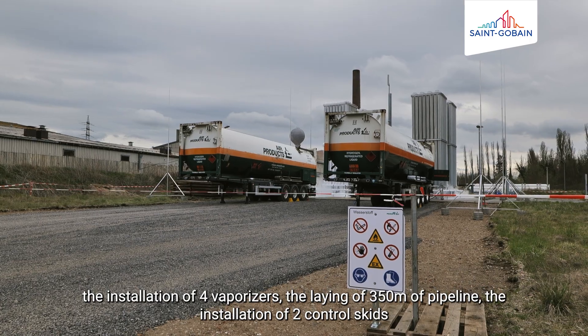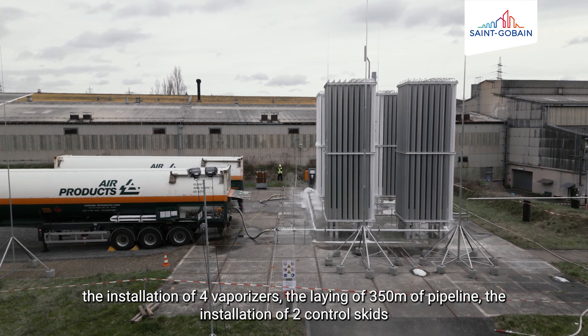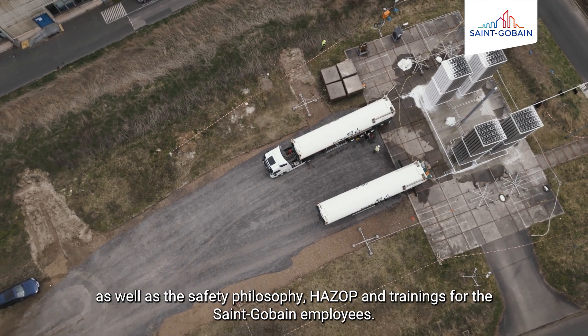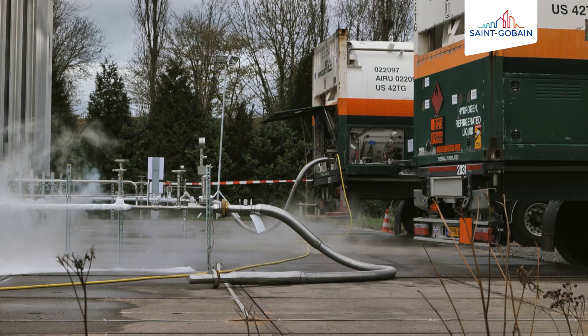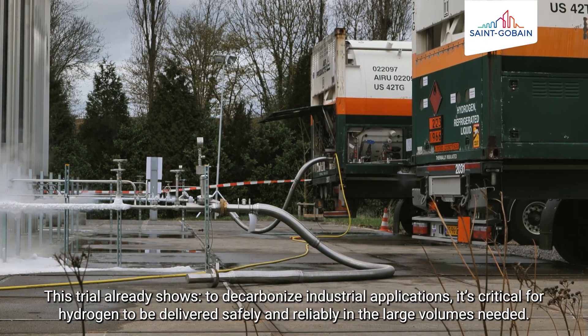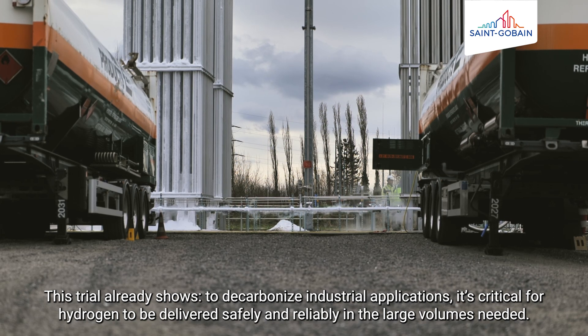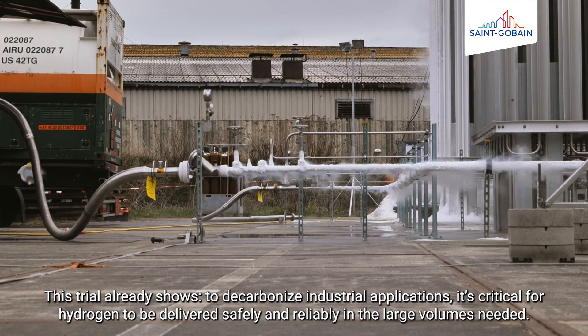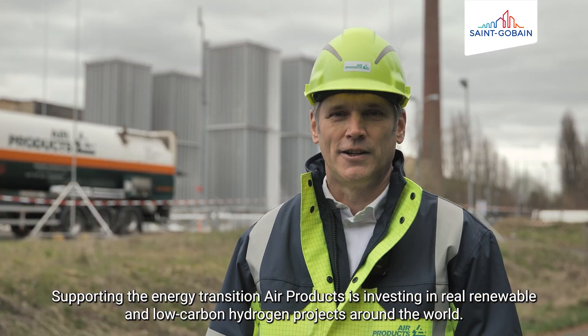Der Installation von vier Verdampfern, der Verlegung von 350 Meter Rohrleitung, die Einrichtung von zwei Control Skids sowie die Sicherheitsphilosophie Hazard und die Schulung der Saint-Gobain-Mitarbeiter. Bereits dieser Versuch zeigt: für die Dekarbonisierung industrieller Anwendungen ist entscheidend, dass Wasserstoff sicher und zuverlässig in den benötigten großen Mengen geliefert wird. (This included the installation of four evaporators, 350 meters of pipeline, two control skids, hazard safety protocols, and training of Saint-Gobain employees. This trial already demonstrates that safe and reliable delivery of hydrogen in large volumes is critical for decarbonizing industrial applications.)